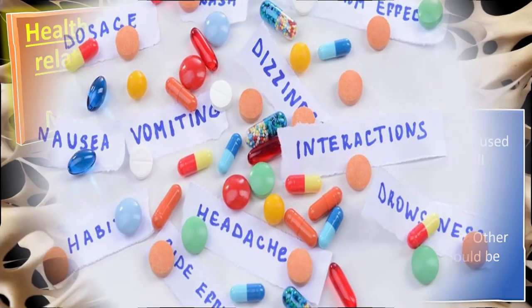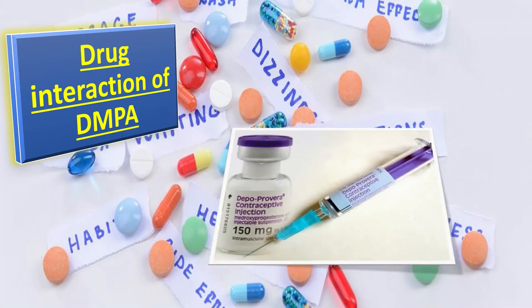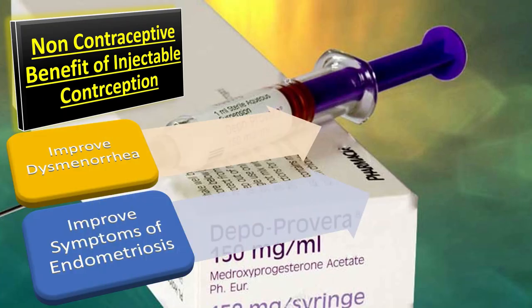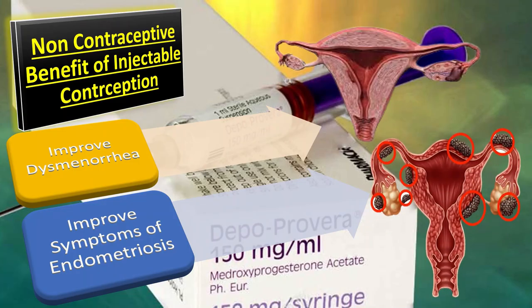Enzyme-inducing drugs, such as anti-epileptic drugs, do not reduce the contraceptive efficacy of DMPA; therefore, the injection intervals do not need to be reduced. As a non-contraceptive benefit, DMPA improves dysmenorrhoea and the symptoms of endometriosis.